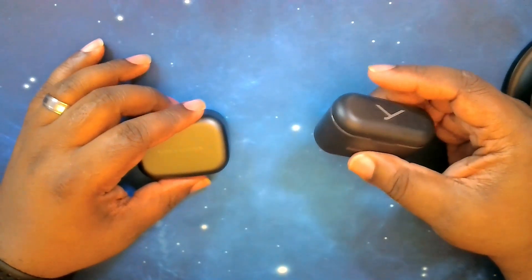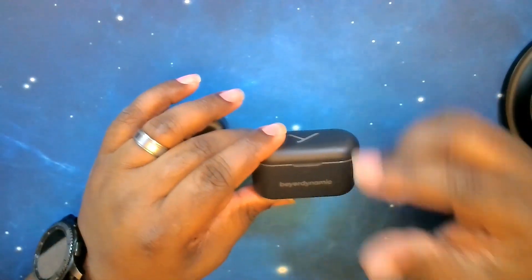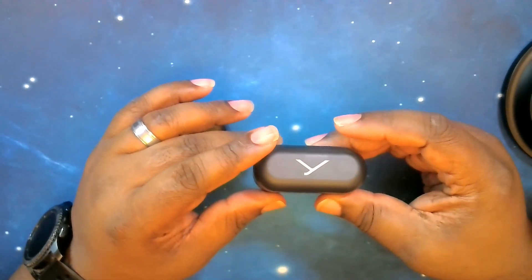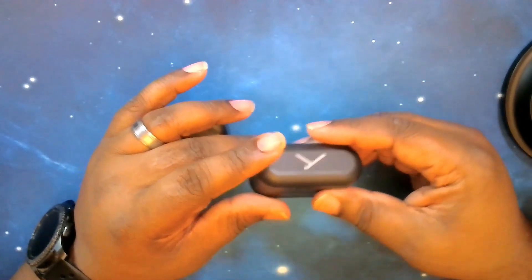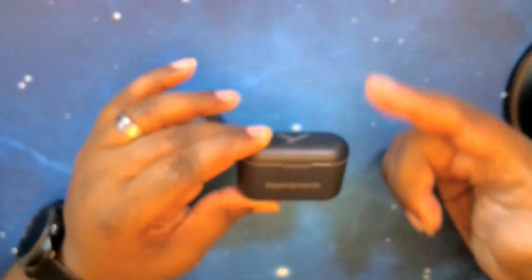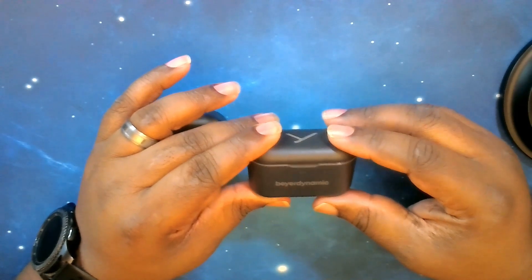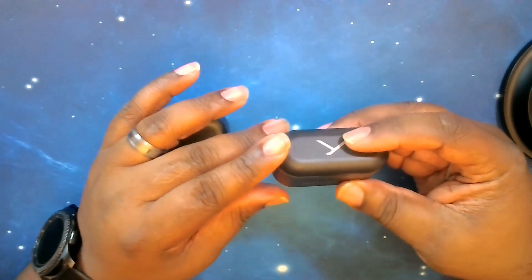Switching over to the Free BYRD's battery life — they have 11 hours on the earbuds alone, which is fantastic. I think that's the most of any earbud I have. You can get an additional 30 hours with the case. ANC and volume levels play big roles in battery life. The case supports wireless charging, and 10 minutes of quick charge gives you up to 70 minutes of playback time.